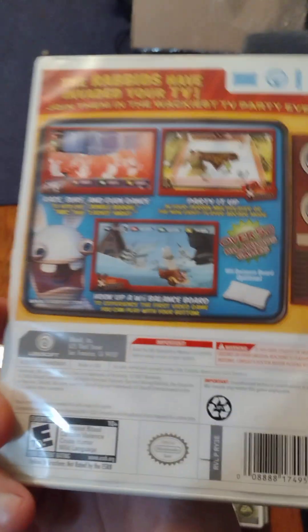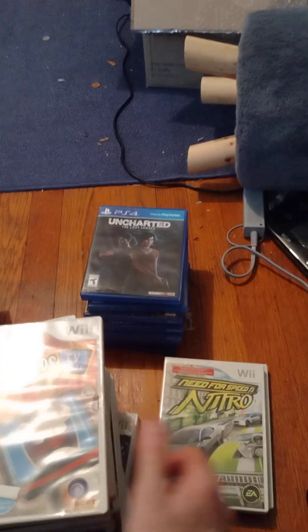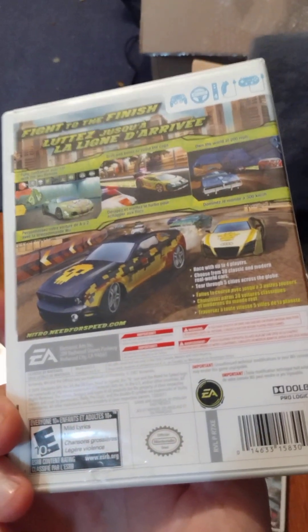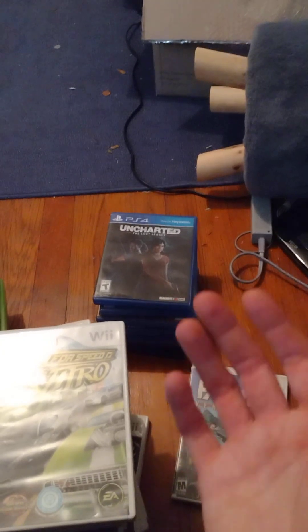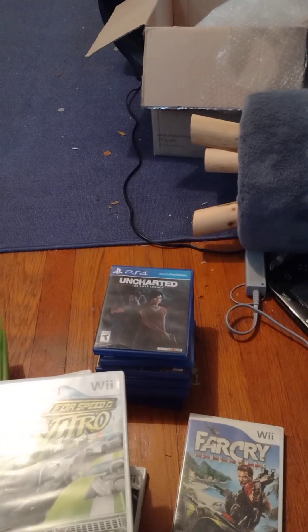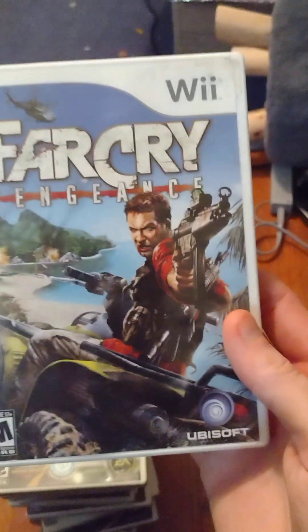Rayman Raving Rabbids TV Party — I also have this on DS but I think there's something different about the DS version. It's a lot of fun and I recommend it. Need for Speed Nitro — this game was featured on Metal Jesus Rocks' hidden gems video, so I know it's a lesser-known Need for Speed game. The Need for Speed games are usually pretty awesome. The only one I don't like is Pro Street because it was more simulated, whereas I prefer the arcadey style.